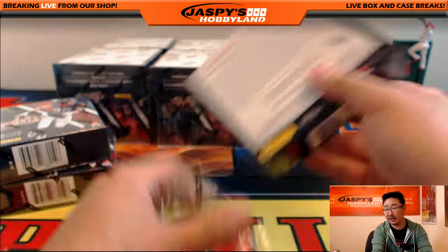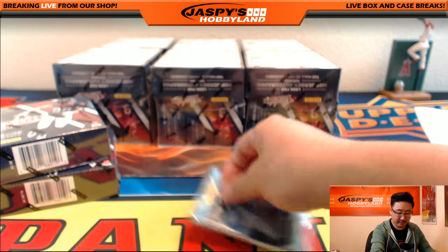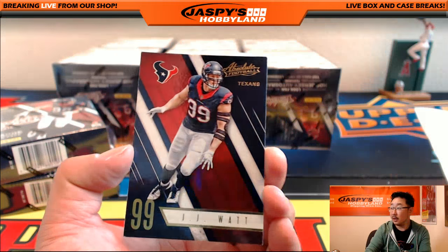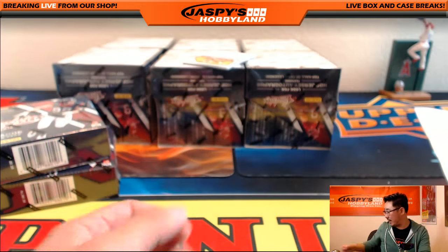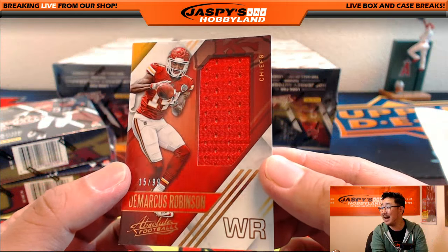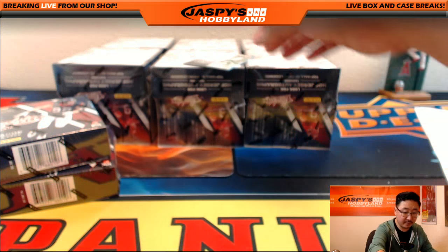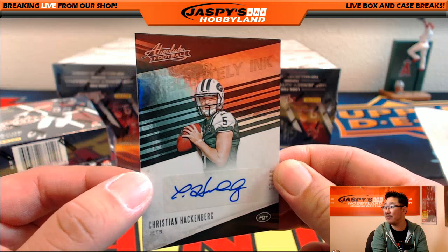Have not seen any big Patriots hit yet, Dan, but hey, you never know. There's still more boxes to go, or they could be in the next case. JJ Watt, Justin Forsett, and Big Ben Roethlisberger out of 499 for the Steelers. We've got D-Rob right here — 15 out of 99 relic, Marcus Robinson, for the Chiefs going out to Lee. And nice, Absolutely Ink autograph, Christian Hackenberg, 37 out of 99, for the Jets going out to Adam Kay.